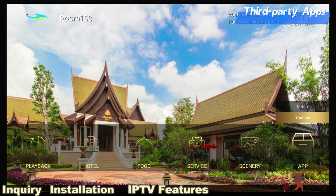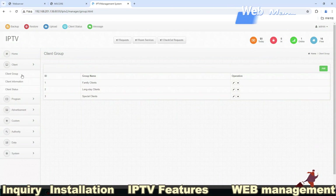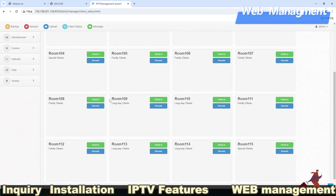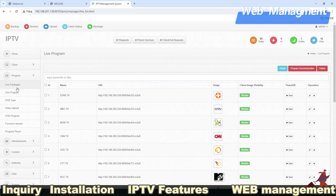Third-party apps like Netflix and YouTube are also supported. Finally, let's look at the web management. All functions can be added and managed here, such as uploading movies, adding a food menu, hotel introduction, welcome words, and more.